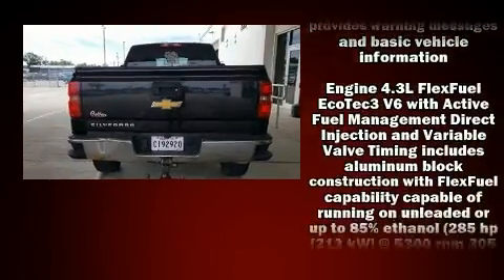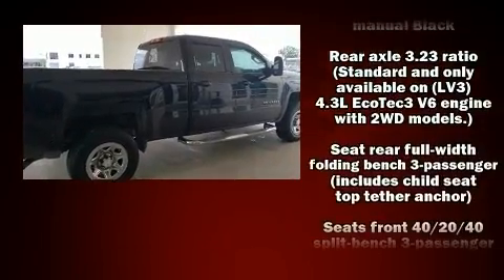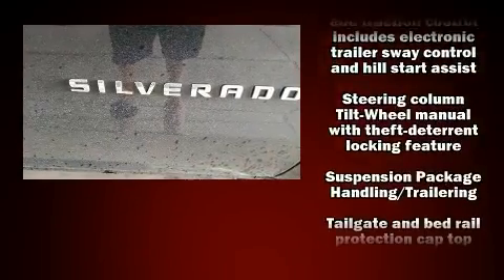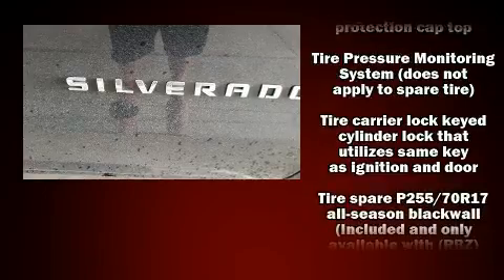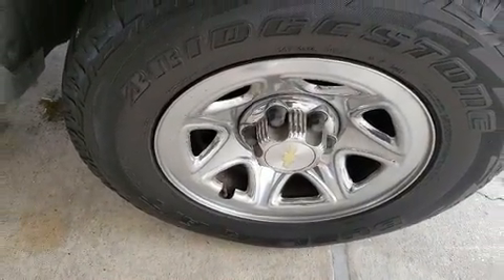Passenger security is always assured thanks to the various safety features such as dual front impact airbags, head curtain airbags, traction control, ignition disabling, and four-wheel disc brakes with ABS. Brake Assist technology provides extra pressure when applying the brakes.